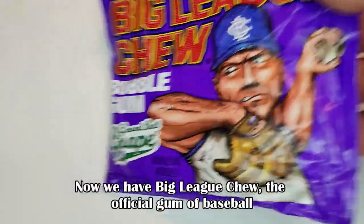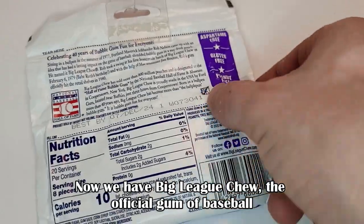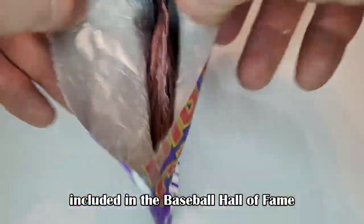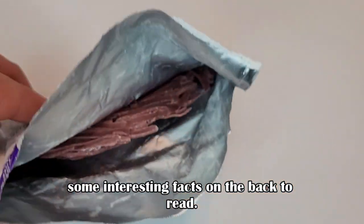Now we have Big League Chew — the official gum of baseball. Included in the Baseball Hall of Fame. Some interesting facts on the back to read.